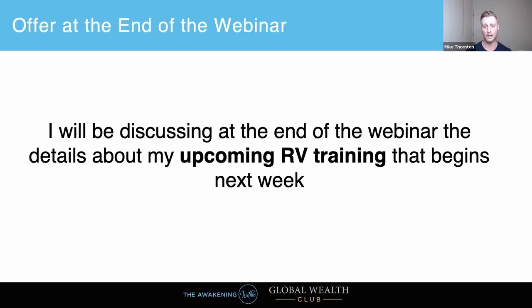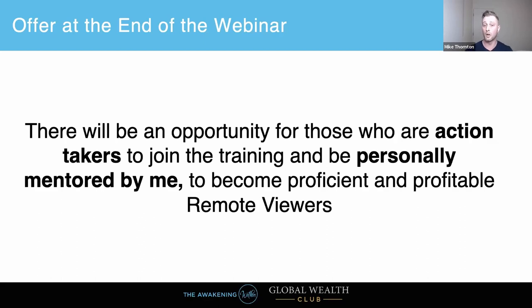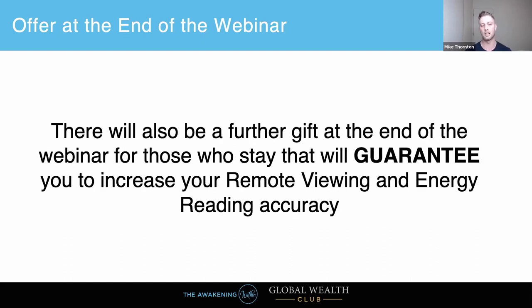I will be spending a good part of this webinar talking about my upcoming training — I'll make it clear when that part comes so if you're not interested you can jump off. For those who are action takers, there will be an opportunity to join the training and be personally mentored by me so you can become proficient and profitable remote viewers. There will also be a further gift at the end for those who stay, which will guarantee you increase your remote viewing and energy reading accuracy.